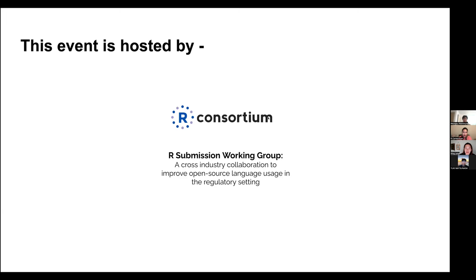This event is hosted by the R Consortium R Submissions Working Group. This is a cross-industry collaboration to improve open source language usage in the regulatory setting. We are a public working group, so anyone is welcome to join our meetings, and all our meeting agenda and meeting materials are available publicly on GitHub.